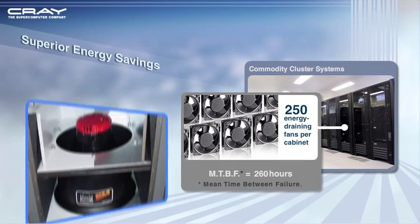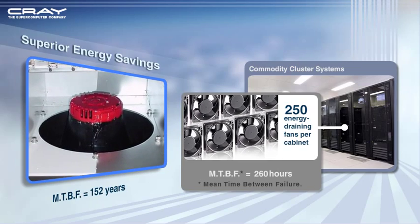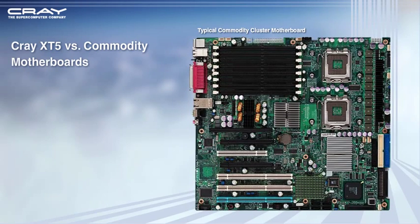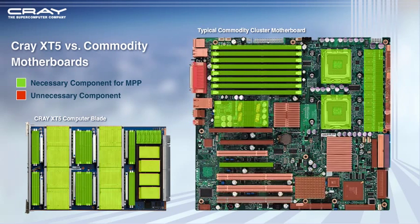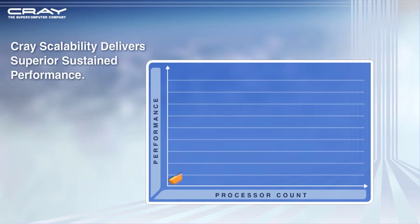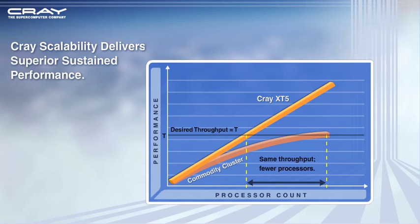However, the Cray XT5 system's single turbofan has a mean time between failure of 152 years. Compared to commodity cluster motherboards, Cray's XT5 computer board contributes to enhanced energy efficiency and reliability by eliminating the components unnecessary to high performance computing. The Cray XT5 scalable architecture achieves higher performance levels using fewer processors than other systems, lowering energy usage and total cost of ownership on a sustained performance basis.